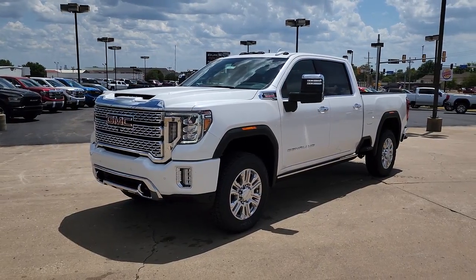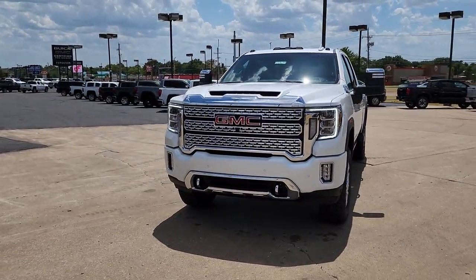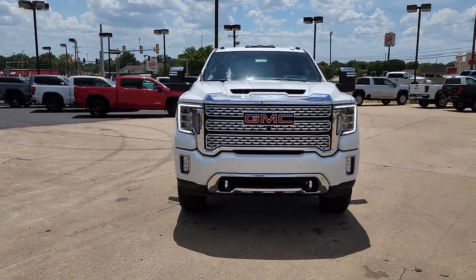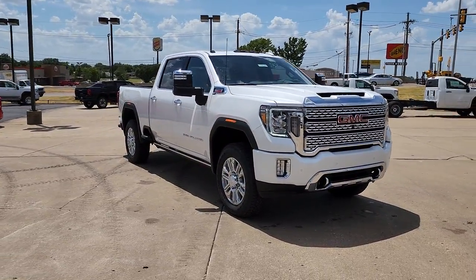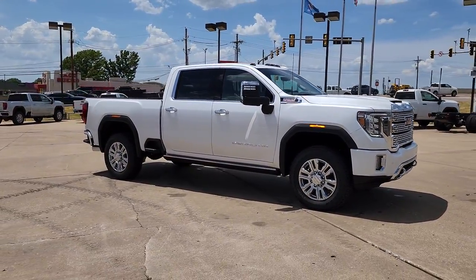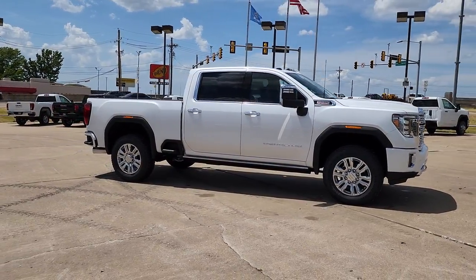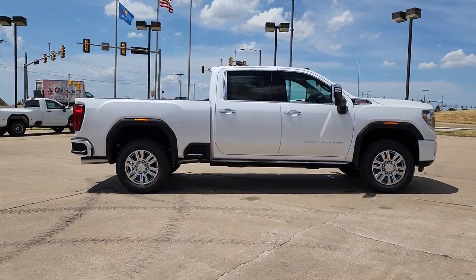Get acquainted with the 2022 GMC Sierra HD. Tackle the toughest jobs with confidence in this brawny Sierra HD. From its heavy-duty capability to its refined ride and luxury cabin amenities, this impressive workhorse offers a unique blend of steely strength and modern comfort. The following are some of this vehicle's highlighted options.